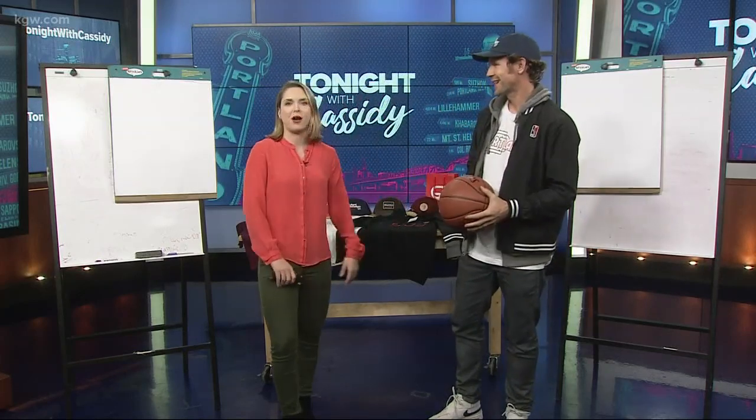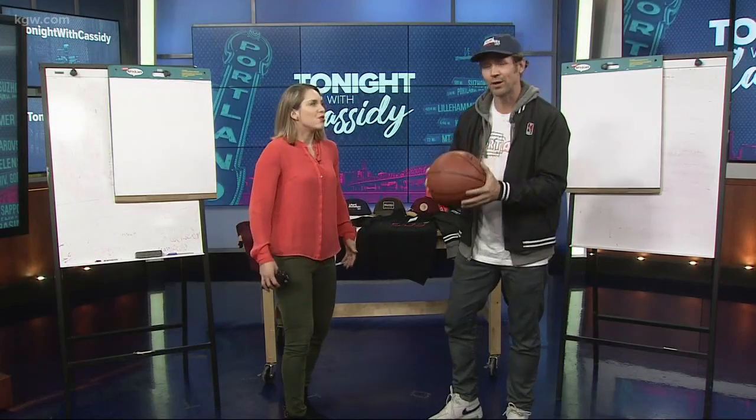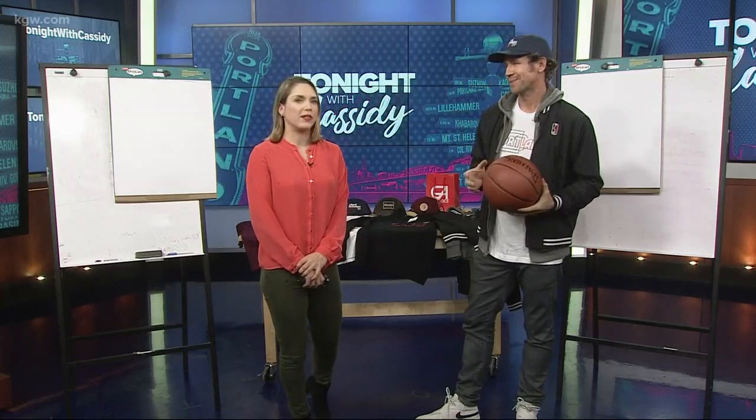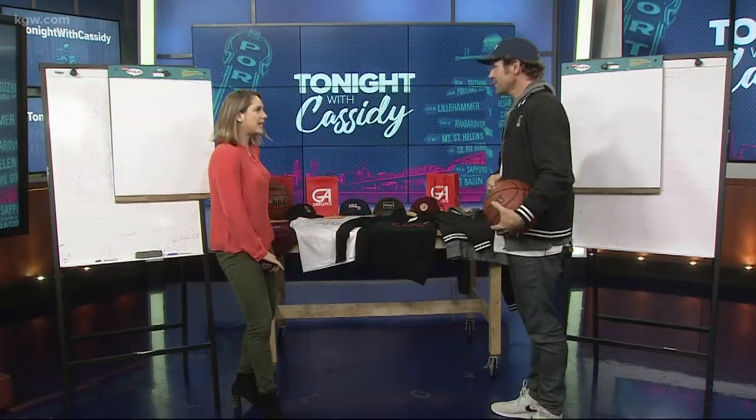You even brought your own basketball. I sure did. I'm always ready. And that's the key to basketball — you've got to be ready. I clearly am not ready, which we'll definitely show in the game we play in a couple minutes. So first, you brought us a full table of all kinds of Blazers gear, including some brand new things.